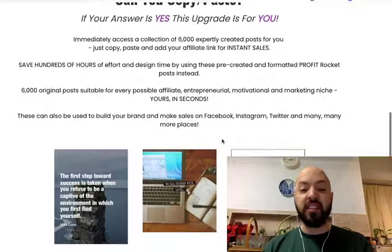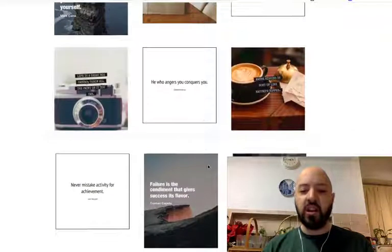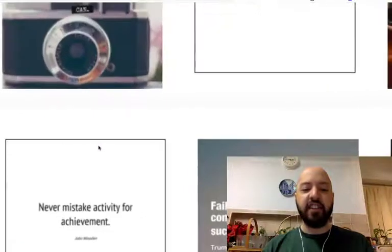And you can put them on Facebook, Twitter and Instagram as well. You can see examples of them here: 'He who angers you, conquers you.' 'Failure is the condiment that gives success its flavour.' 'Never mistake activity for achievement.'